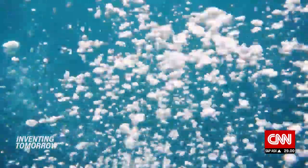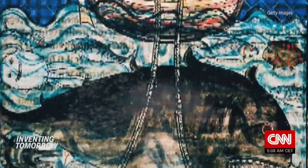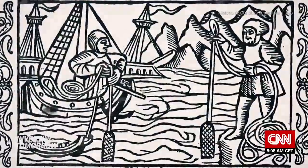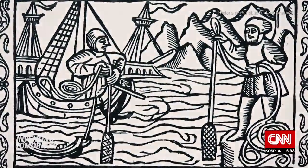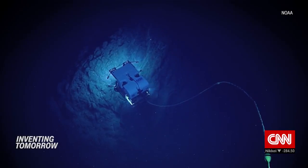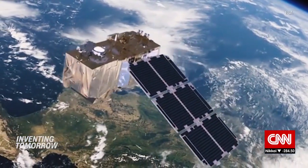For centuries, humankind has tried to find out more about the bottom of the ocean. Sometimes, this meant throwing a long-weighted rope over the side of a ship and seeing how deep it went. Technology has advanced since then. We've used underwater cameras, submarines, and even satellites to explore our waters further.